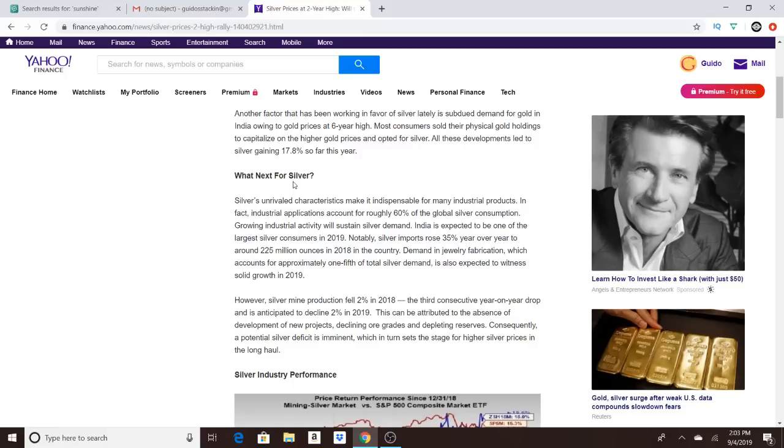The ratio trade works like this: trade 50 ounces of silver for one ounce of gold, then wait for the ratio to spread again and trade your gold back into silver — rinse and repeat, accumulating free gold and silver in the process. The timing needs to be right and you need to be patient; it's a long game.